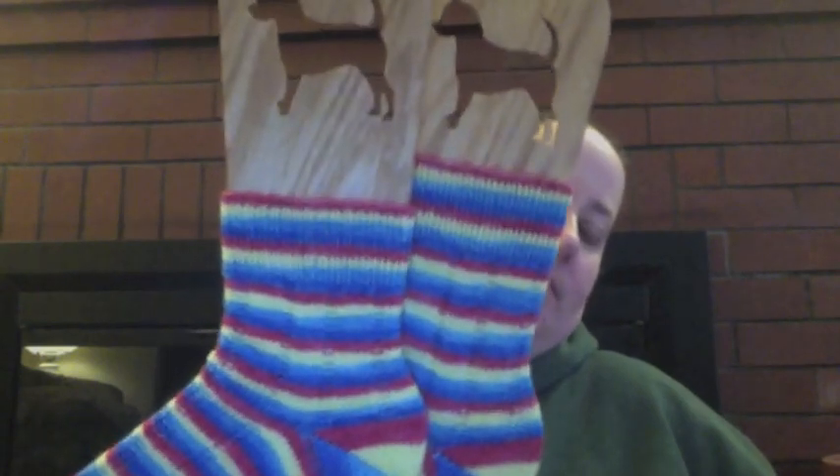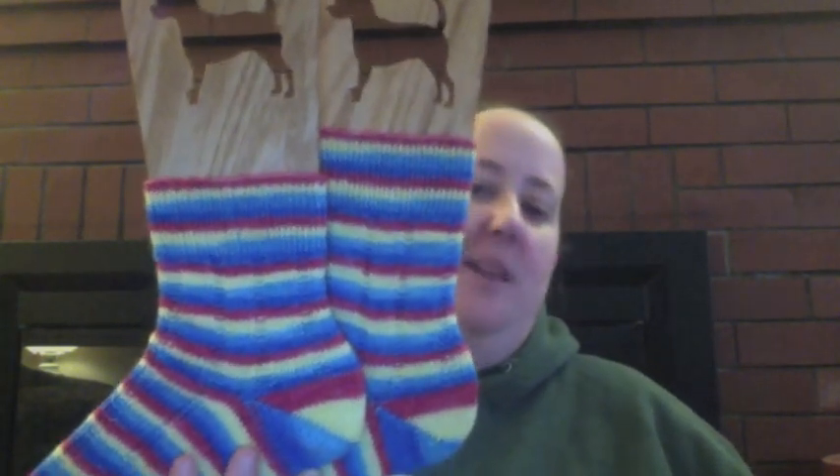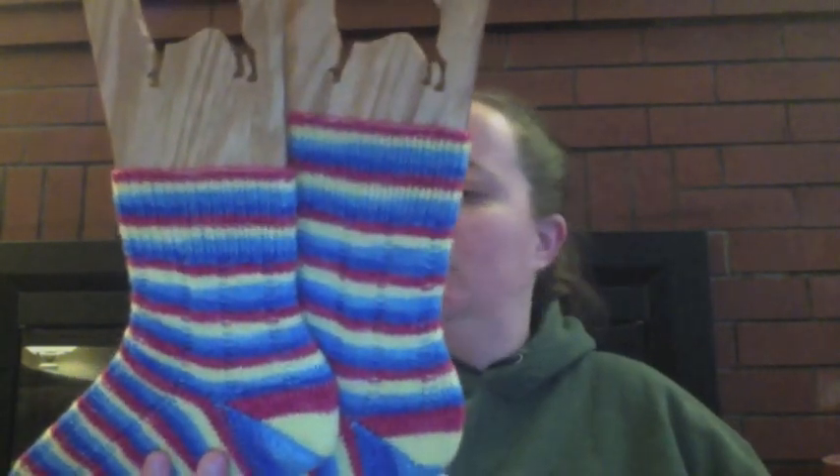I finished two socks; however, they match up really great except for one thing — I started the heel on the second sock four stripes too soon. So now that I've shown you this, I am going to rip out the taller sock to this blue stripe here and knit the foot again. Fun times. I was so excited these were done — I put them on the sock blockers and I nearly cried. But I wanted to show you because I am so far from perfect, it's not even funny.